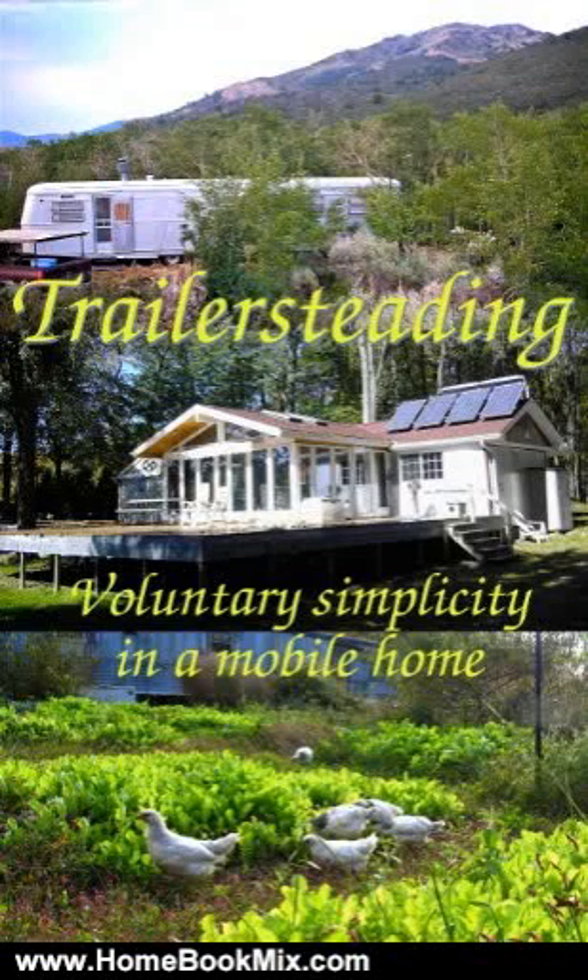This is the summary of Trailer Steading, Voluntary Simplicity in a Mobile Home, Modern Simplicity, by Anna Hess.